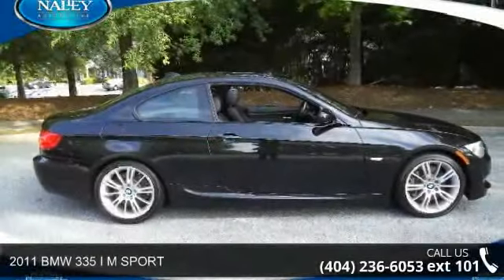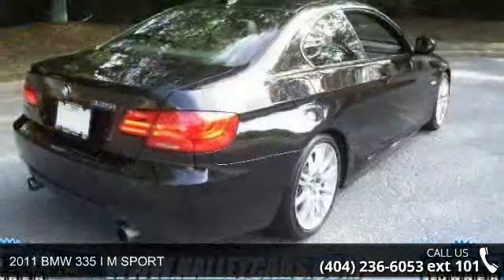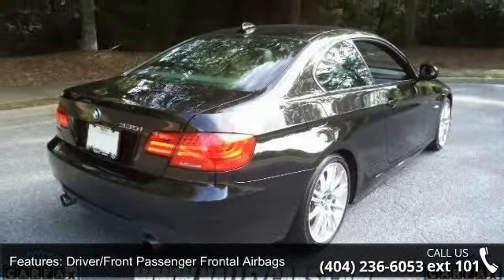Arrive in style with this 2011 BMW 335. If you are looking for a first class ride, you have found it. Enjoy these notable features: